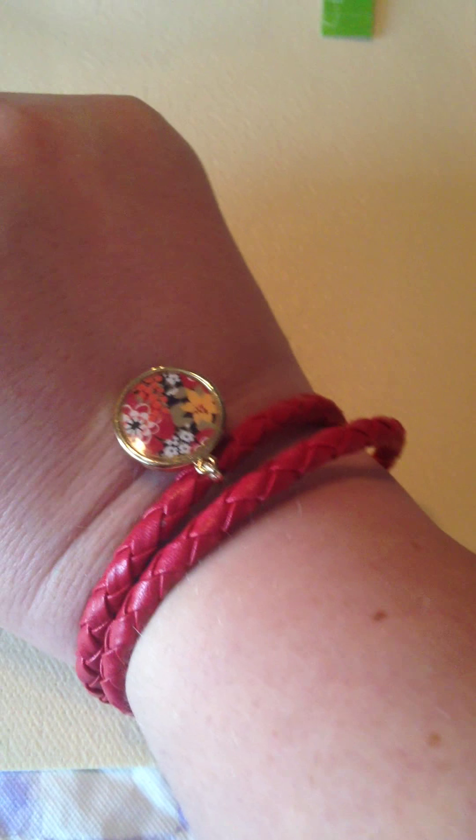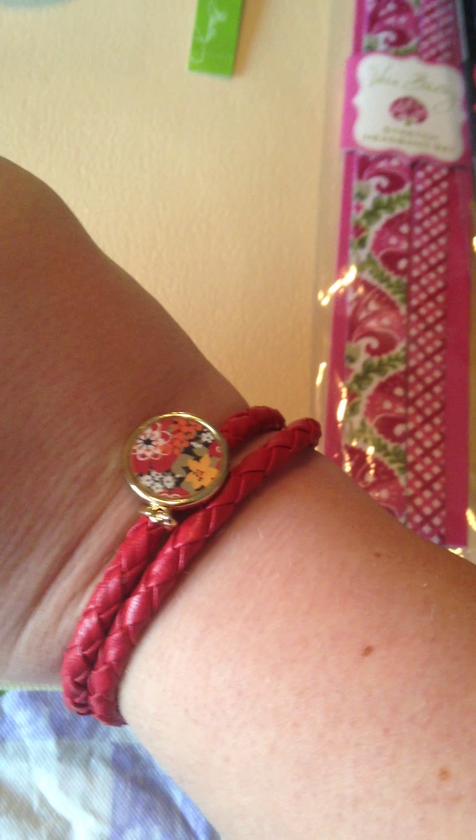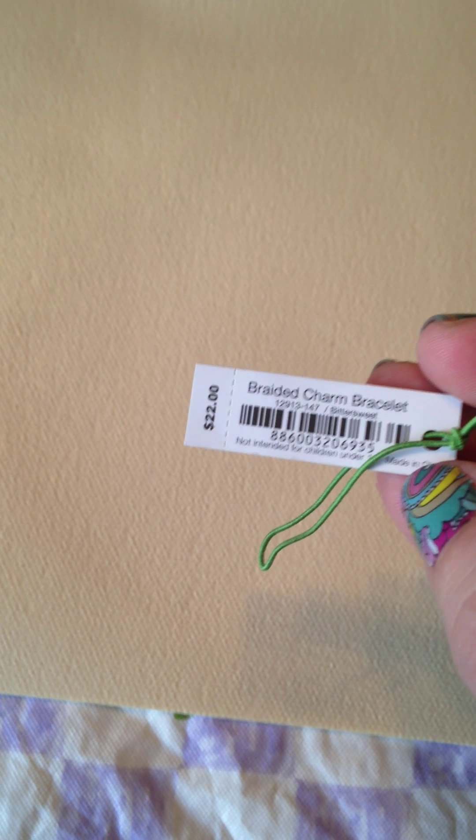The very first thing I wanted to show you was this bracelet. Really cute. As you can see it does lock on the back, it is adjustable, it kind of double wraps around your wrist twice with the really cute charm on there. This bracelet was originally $22, I got it for $4.99, so a really cute deal.